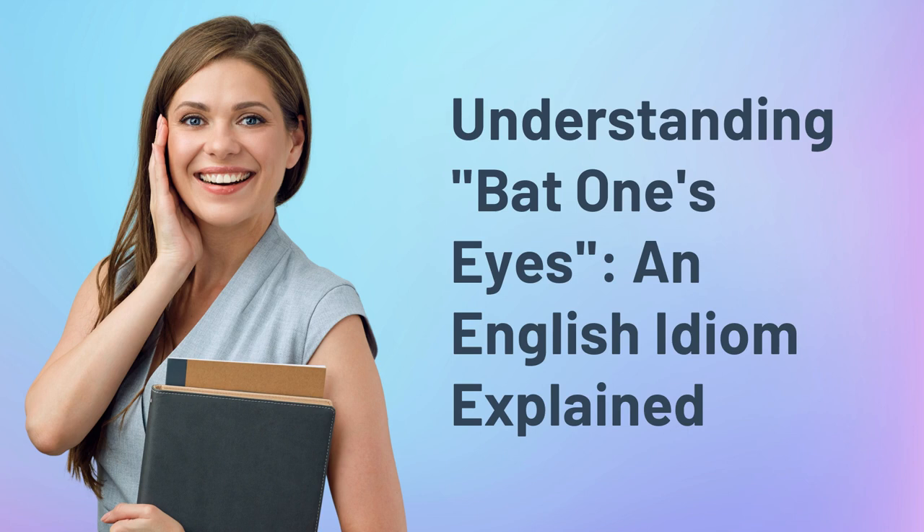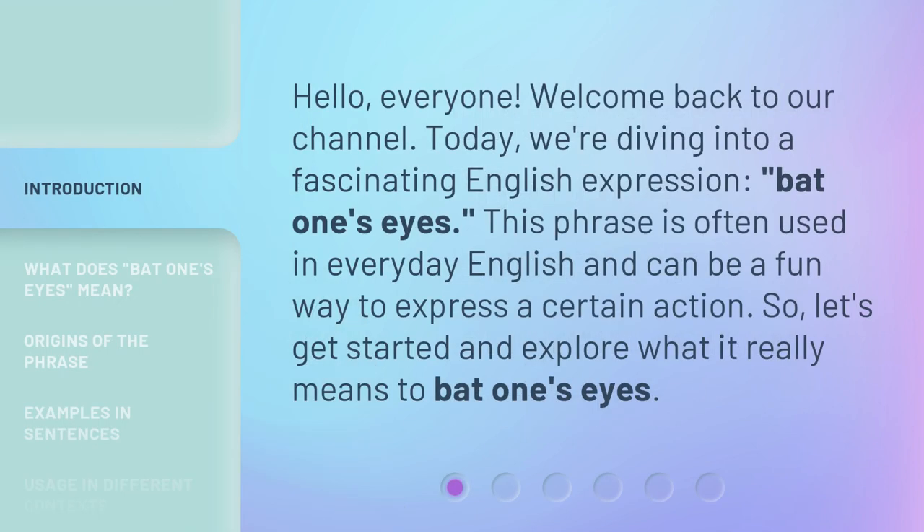Hello everyone, welcome back to our channel. Today we're diving into a fascinating English expression: 'bat one's eyes.' This phrase is often used in everyday English and can be a fun way to express a certain action. Let's get started and explore what it really means to bat one's eyes.